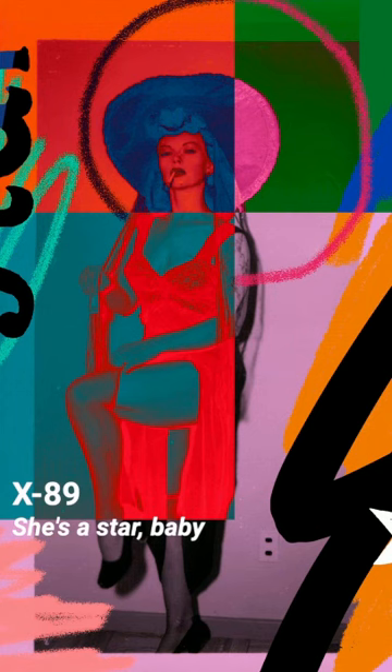She's a Star Baby by Artist X89 is a pop art colorful collage where a 1940s pin-up is portrayed with an animated halo.